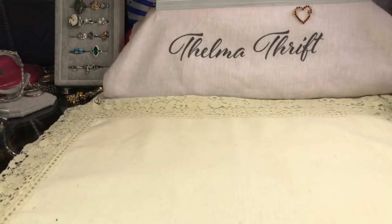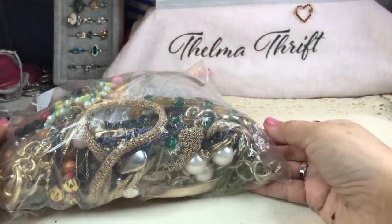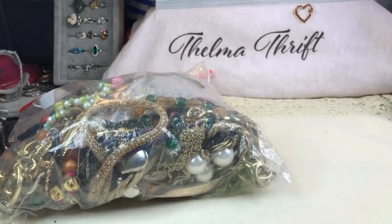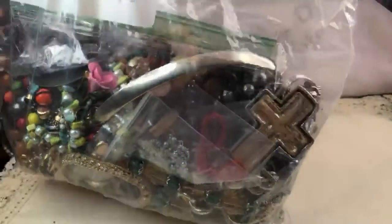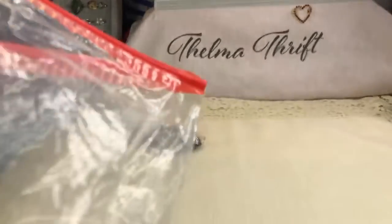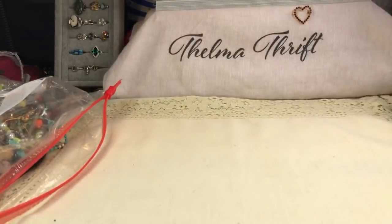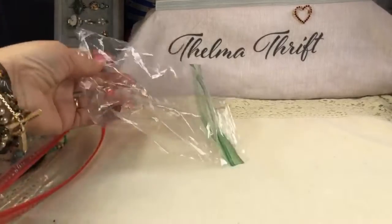We've got two more bags here guys, and they are huge — one is super heavy. I'm going to try to get through this one and do the other part later because it'll take a long time. The other one is bigger than this. Someone was also telling me that one of the necklaces I pulled out like that you could actually attach another piece. Let's see how much we can get through in the next 30 minutes — I don't want to go over an hour.